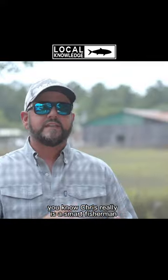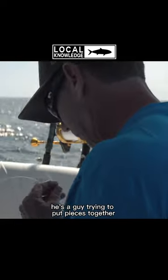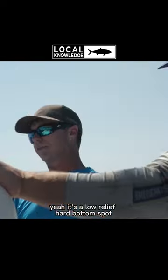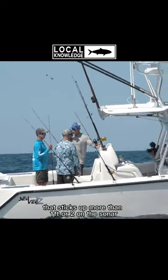Chris really is a smart fisherman, and what I mean by that is he's a guy trying to put pieces together. Is this just a hard bottom spot or is it a wreck? It's a low relief, hard bottom spot, and I haven't seen anything that sticks out more than a foot or two on the sonar.